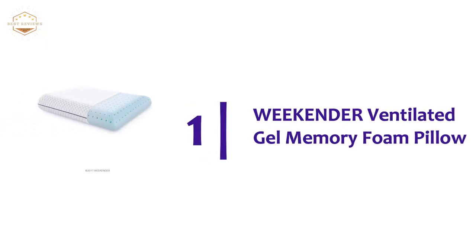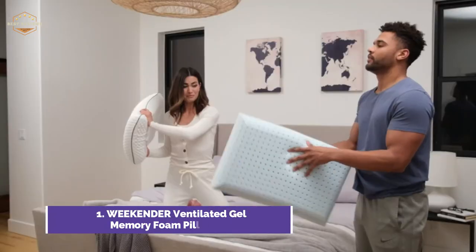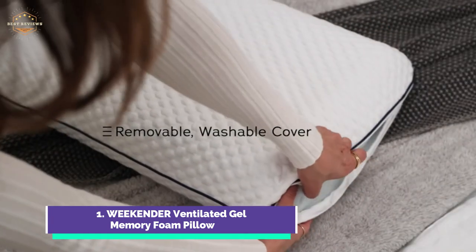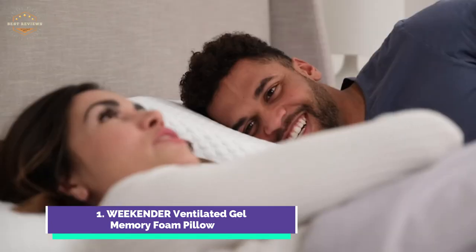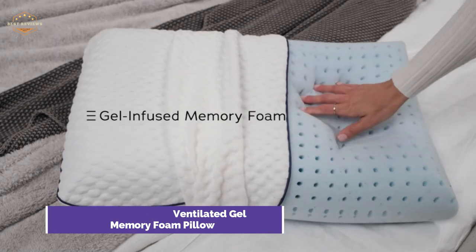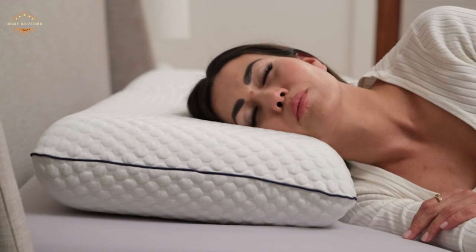The top pick on our list is the Weekender Ventilated Gel Memory Foam Pillow. This pillow can be used for side, stomach, and back sleepers, and it comes in three sizes. The ultra-soft removable cover can be washed multiple times to preserve its quality, ensuring a fresh and comfortable night every night. PinCore technology allows for optimal air circulation and temperature control through a ventilated design, and the pillow is infused with temperature-regulating gel for more comfortable sleep conditions. The cooling side helps to dissipate body heat. The standard-size mid-loft pillow measures 16 by 25 inches with a 5-inch loft.